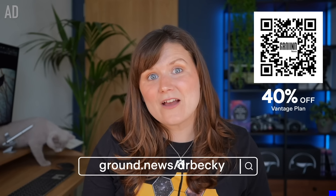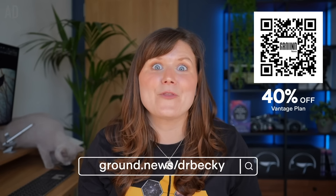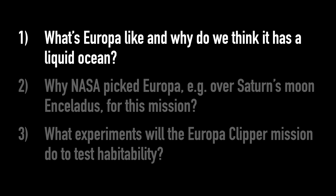Thanks again to Ground News for sponsoring this video. Now let's get back to chatting about the Europa Clipper mission, starting with what Europa is like and why we think it has a liquid water ocean under its crust.